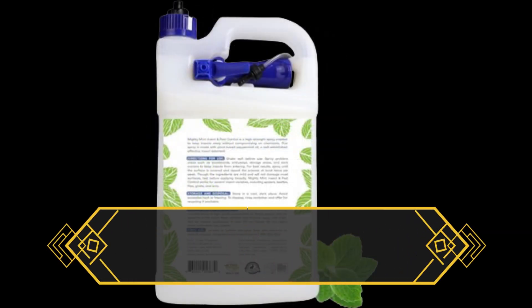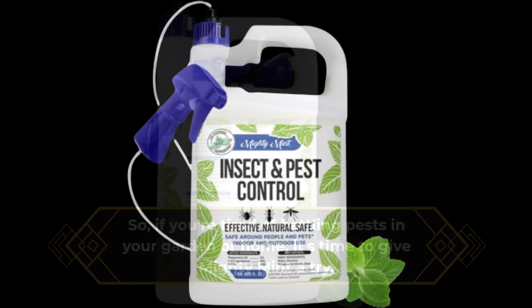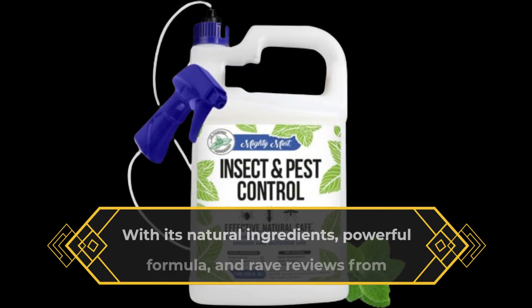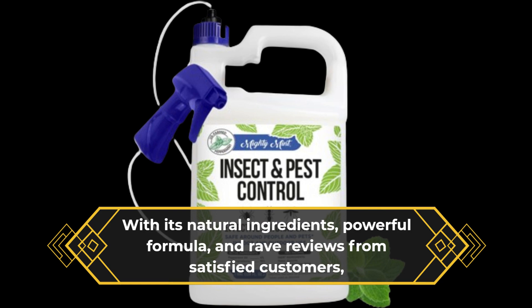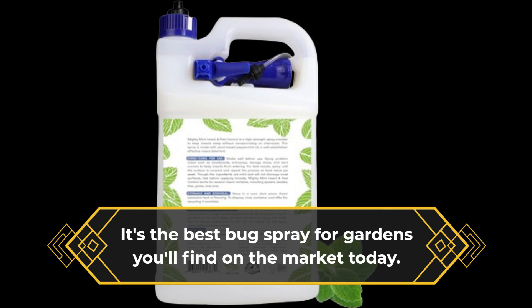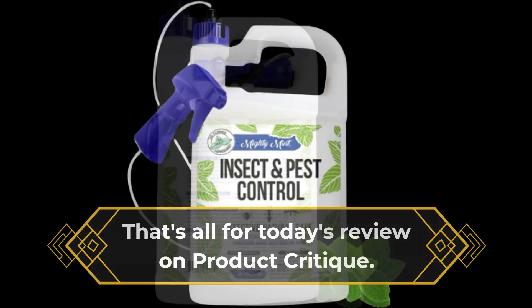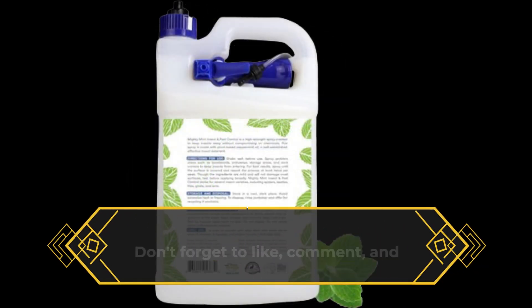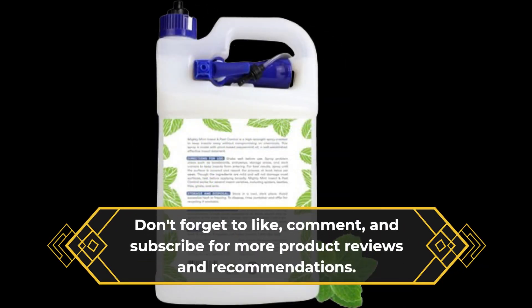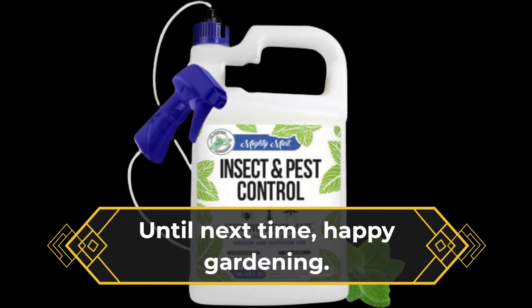So, if you're tired of battling pests in your garden or home, it's time to give Mighty Mint a try. With its natural ingredients, powerful formula, and rave reviews from satisfied customers, it's the best bug spray for gardens you'll find on the market today. That's all for today's review on Product Critique. Don't forget to like, comment, and subscribe for more product reviews and recommendations. Until next time, Happy Gardening!